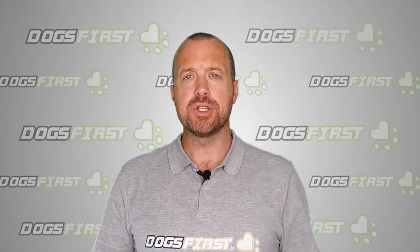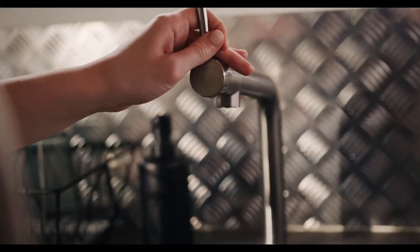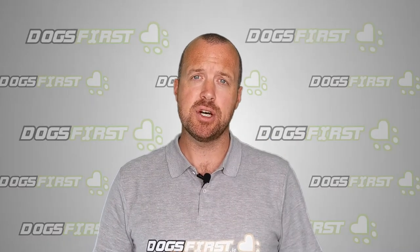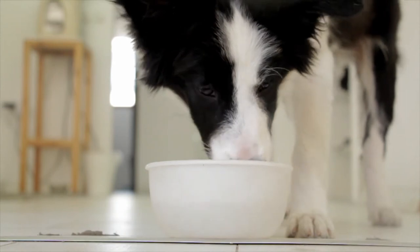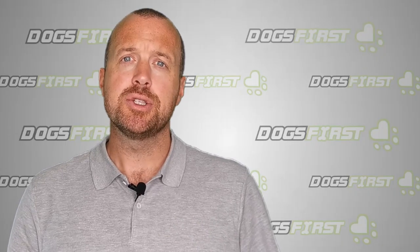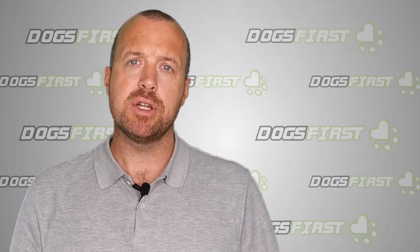Another big one is tap water. Really bad quality tap water — high in chlorine or fluoride — will produce more tears in dogs. Just move your dog onto bottled water, filtered water, or even distilled water for a couple of weeks and see the difference. Even that alone can really help.